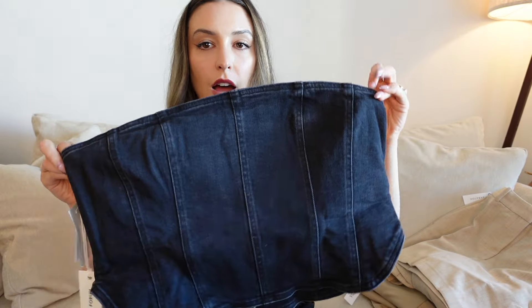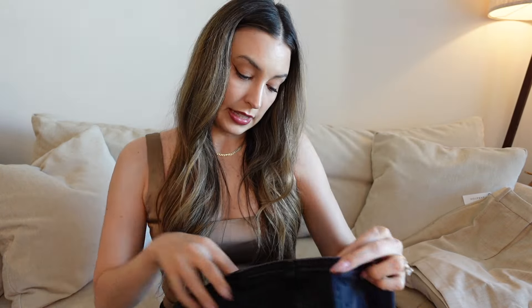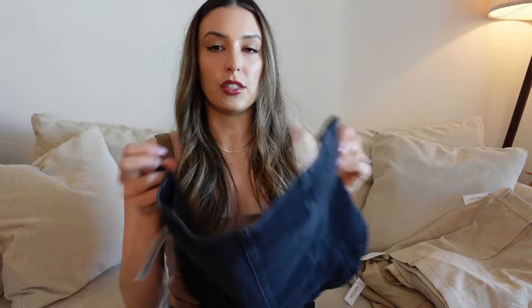Last, I got a cropped denim top, but they sent me an extra large and I'm pretty sure I ordered an extra small. So this is not going to fit me, unfortunately, so I'm going to return this.